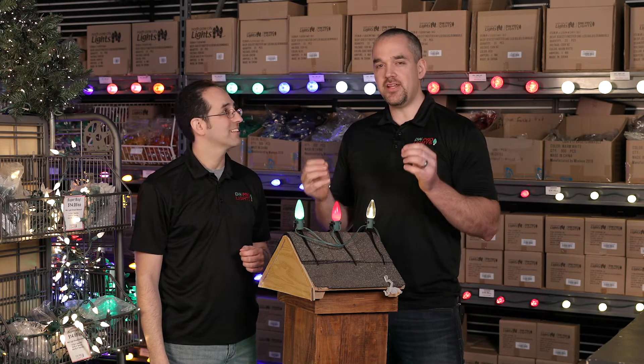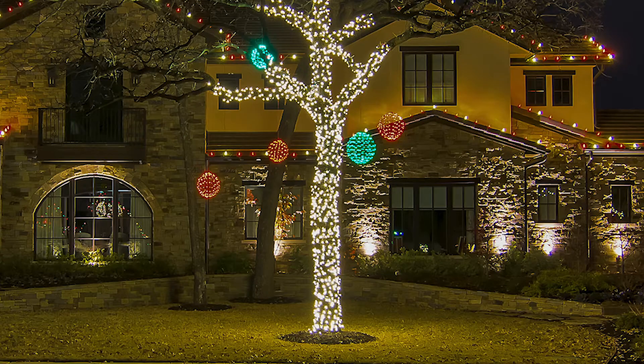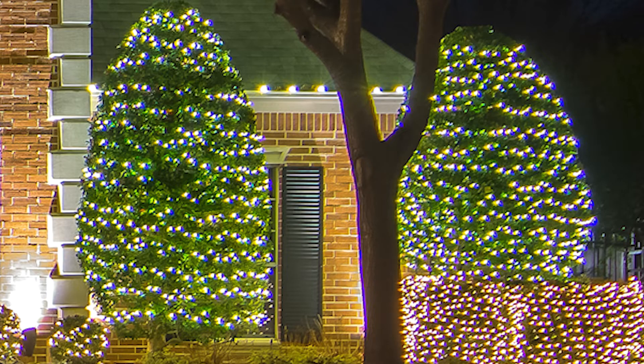In addition to C9 light bulbs, we also have five-millimeter lighting strands — strings of lights. You can put them in bushes, wrap trees, throw them in wreaths — the possibilities are really endless.